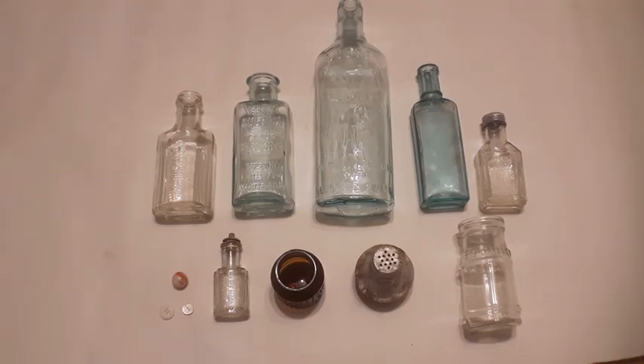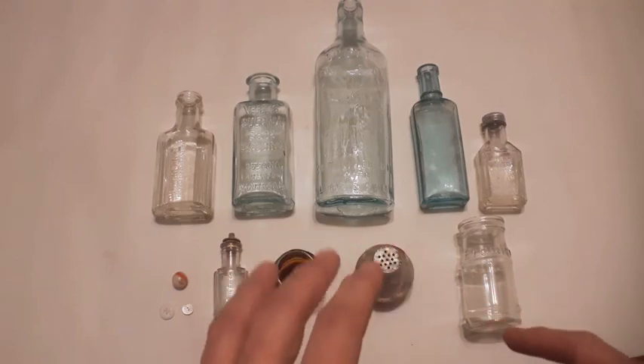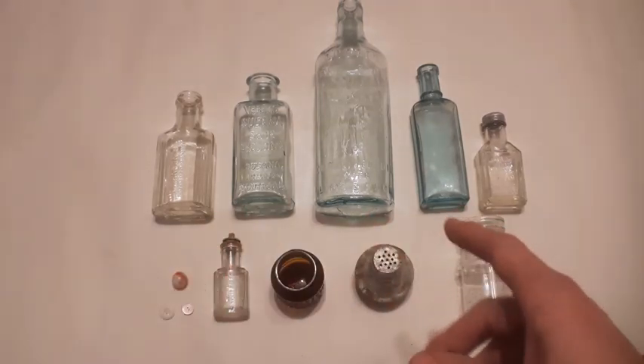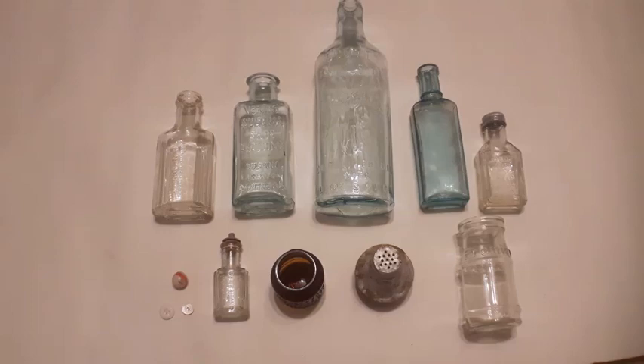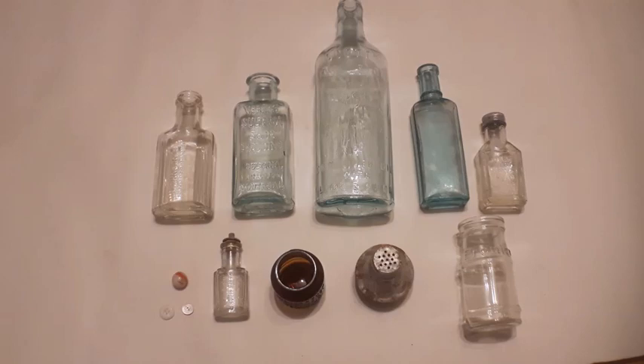Good day folks, welcome back to the recap. This is a third video for this particular site. I think the first dig might have been two videos and then this one, or maybe the first dig was one video and the second dig contained this. I can't remember now. Anyways, there's a variety of age range of stuff here, but there is some older stuff.